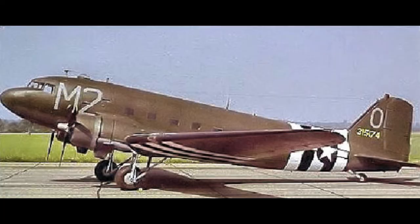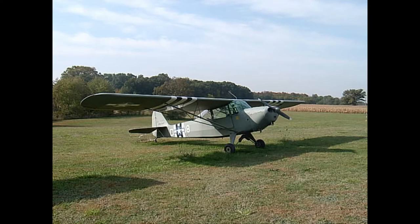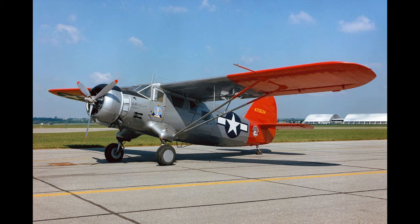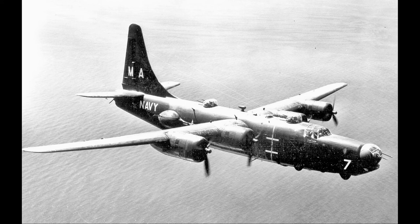In despair, the 8th halted air operations over Germany until a long-range fighter could be found. In 1944, it proved to be the P-51 Mustang, which had the range to fly to Berlin and back. USAAF leaders firmly held to the claim of precision bombing of military targets for much of the war and dismissed claims they were simply bombing cities.